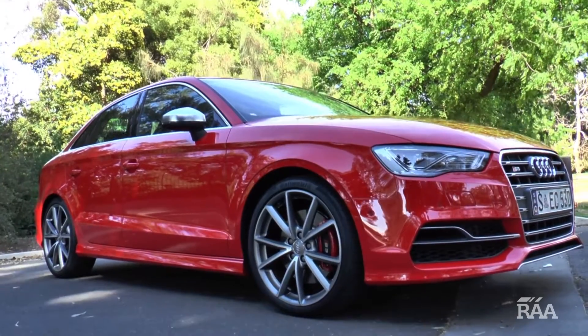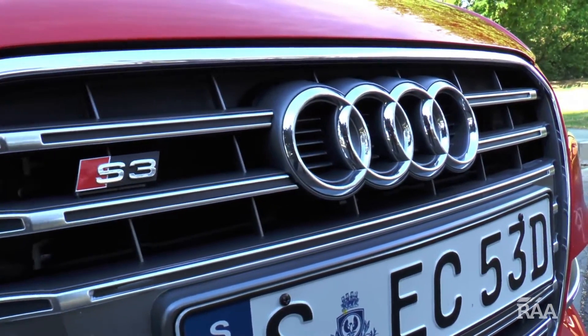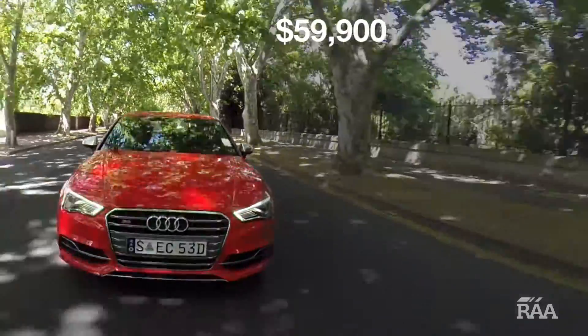Available as either a hatch, sedan or cabriolet, the S3 is a relatively good value buy if you've got cash to splash on a fun yet practical sports car.